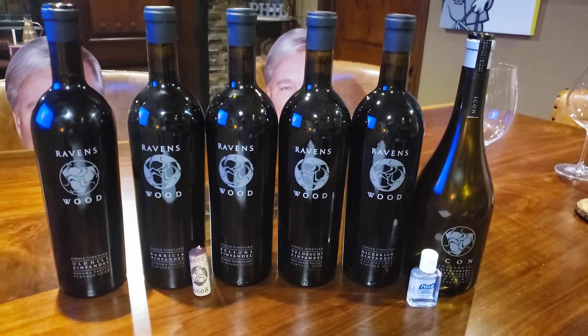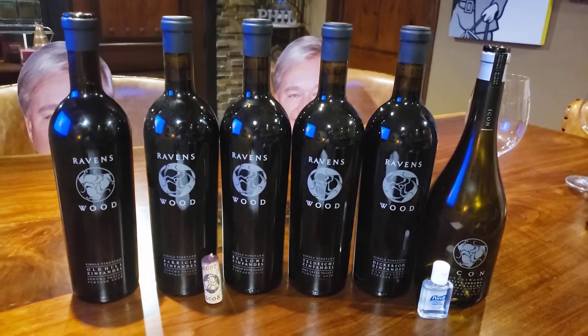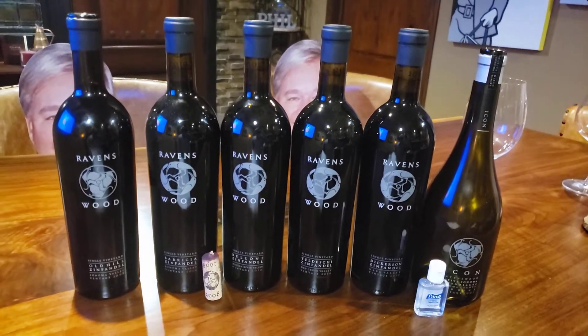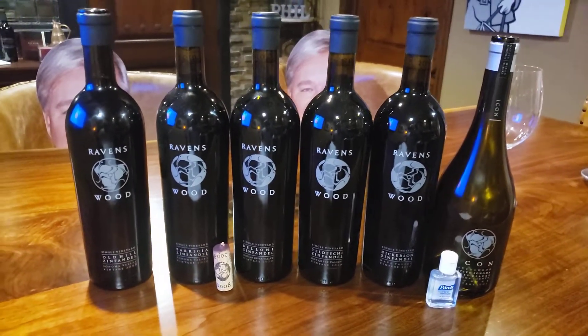Ravenswood is located outside of Sonoma Valley in the foothills of the nearby mountains. The story goes that on a fall day in 1976, the winemaker was harvesting grapes and ravens were taunting him from the tree branches above — hence Ravenswood. Their motto is 'no wimpy wines,' and when it comes to Zinfandel, that's clearly the case.